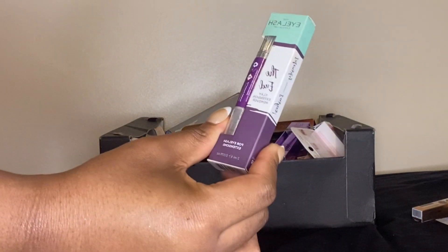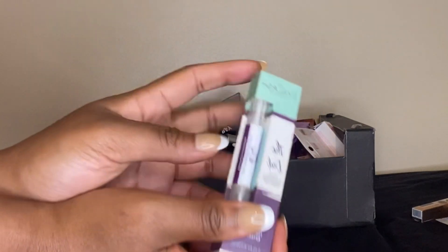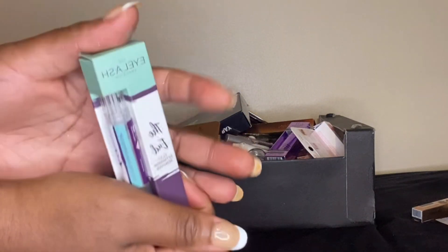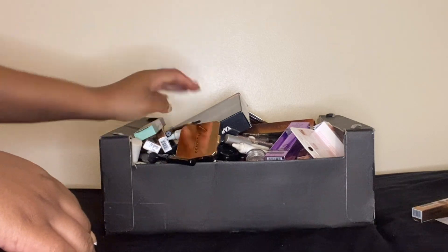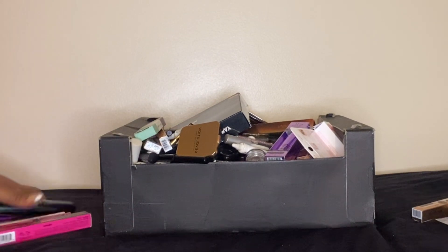This is to remove eyelash extensions — clay eyelash remover. I've used it but I'll keep it in the packaging because it has instructions on the back. These are to keep.